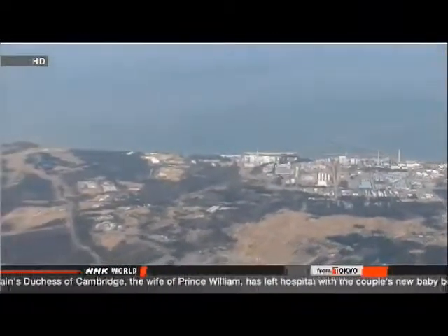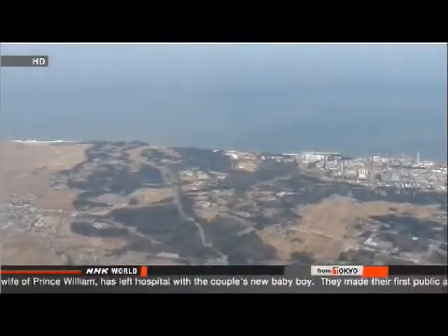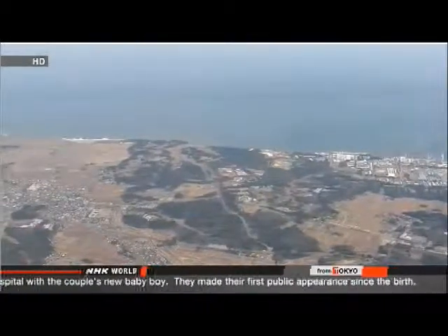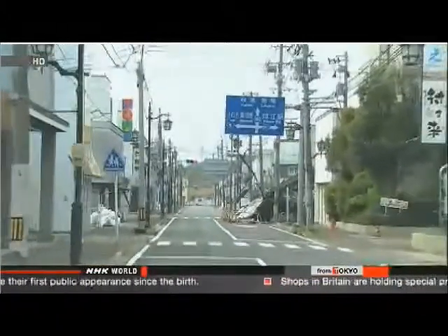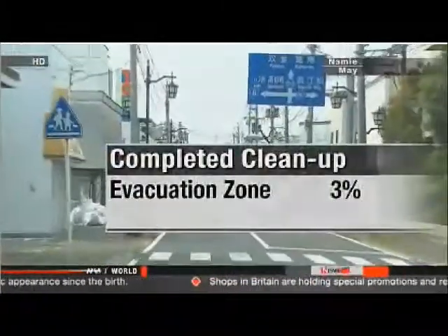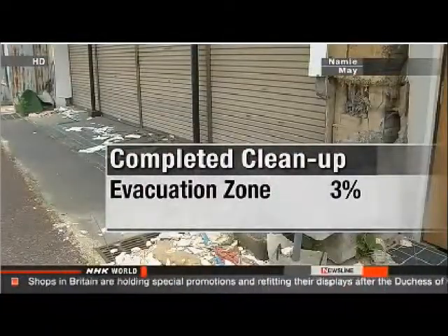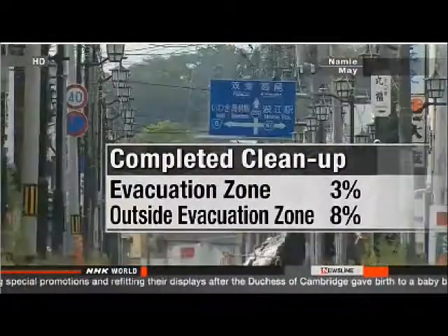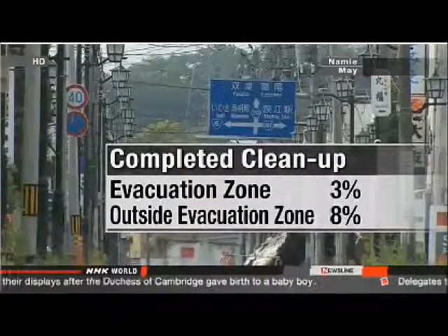Areas close to the nuclear plant present the biggest challenge. Scientists are still testing cleanup methods, and radiation levels near the reactors remain 10 to 60 times higher than the official limit. Elsewhere, crews are making slow progress. As of the end of March, the Environment Ministry says decontamination has been carried out in just 3 percent of residential areas in the evacuation zone. Outside the off-limits zone, only 8 percent of the cleanup work had been done by the end of June.